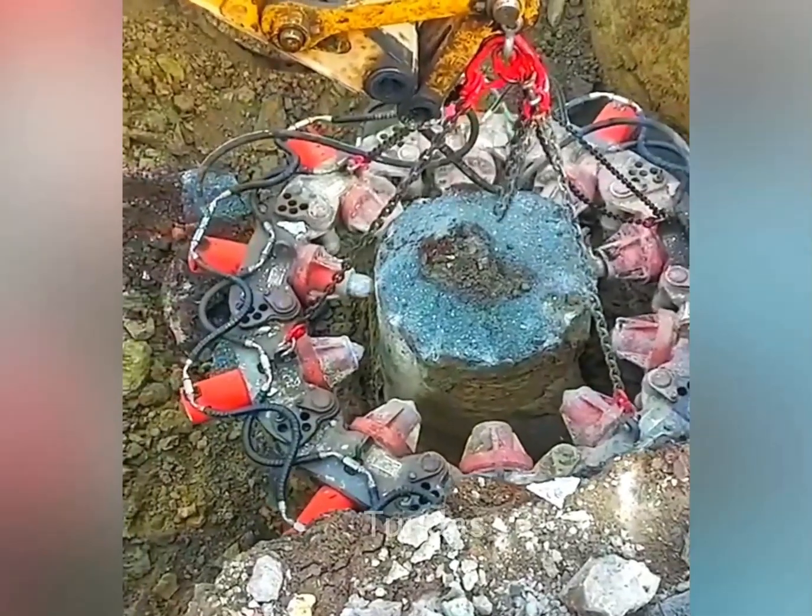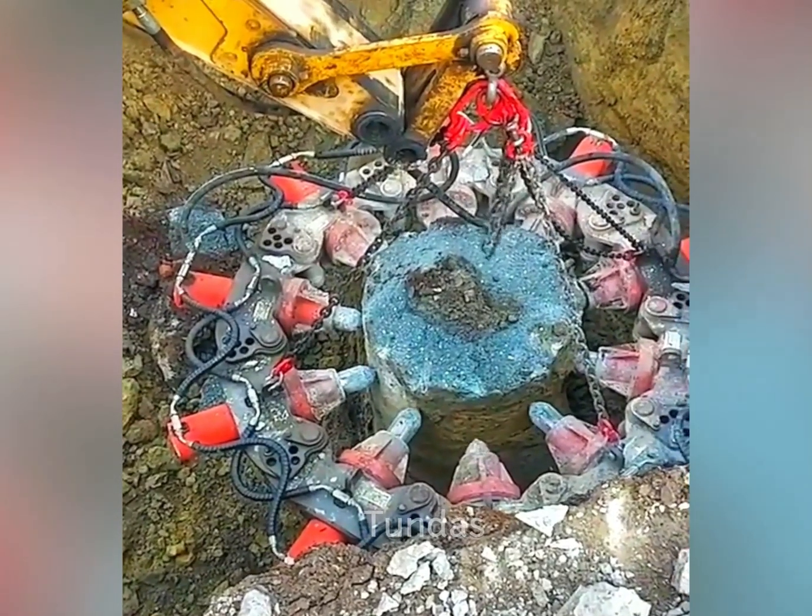This heavy equipment easily bites off the excess part of a pile driven into the ground.